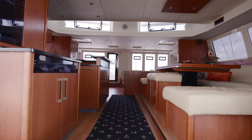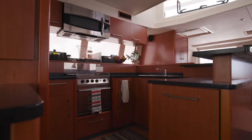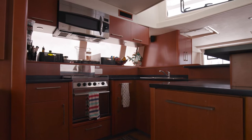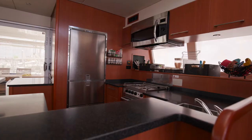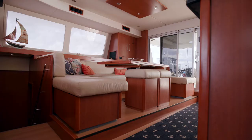As we head into the catamaran, you will notice we are again sticking with that theme of space. To port we have a very large galley where you will find a full-size fridge with two freezer drawers on the bottom, range and double sink. And then to starboard we have this excellent dining area.